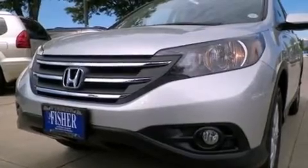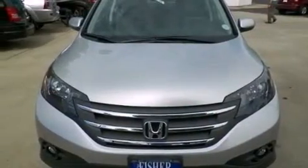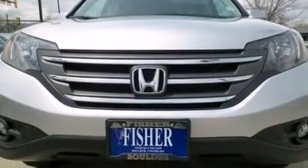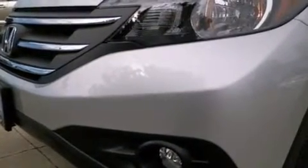Cruise control, a rear window defroster, latch-ready child seat anchors, an electronic throttle, a security system, a chrome grille, fog lamps, advanced compatibility engineering body structure, a remote entry system, and air conditioning.